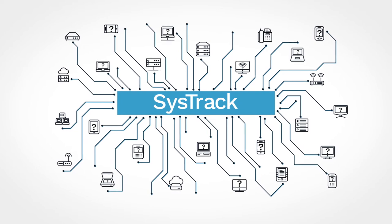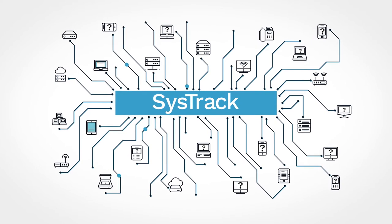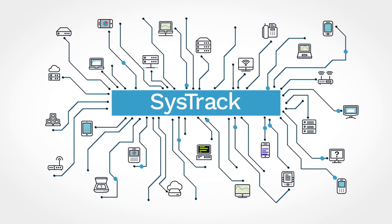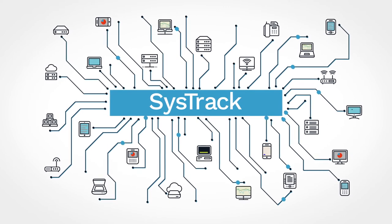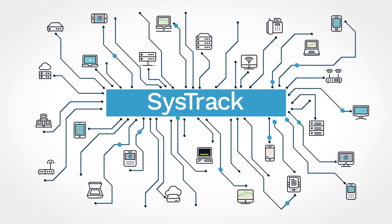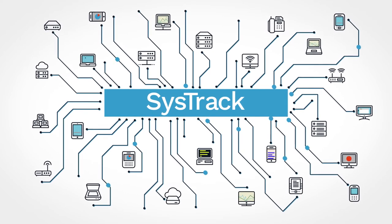How? By quantifying and tracking end-user experience. SysTrack's end-user experience score combines performance and usage data to measure the impact of IT problems on productivity, so you can track the success of IT actions in terms that drive business value.